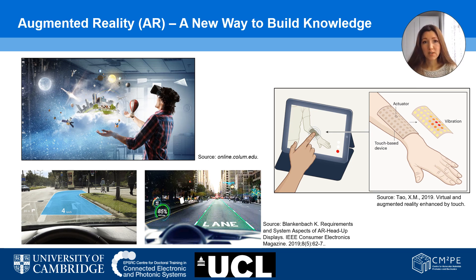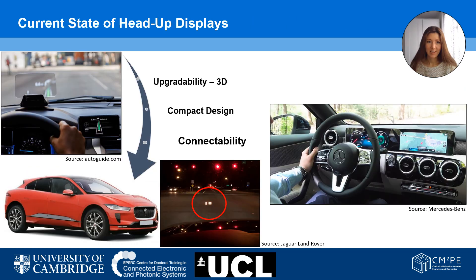We provide personalized and individual projections for a safer transportation journey. When looking at the current state of head-up displays, we have to bear in mind their purpose. The driver should not get distracted while driving and should not move their field of view from the road towards a small part of the windshield or a display. Our technology projects the information directly into the driver's eyes so that the holographic objects align with real road objects, creating augmented reality.